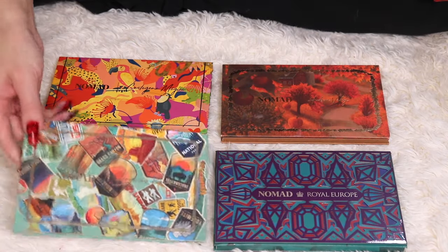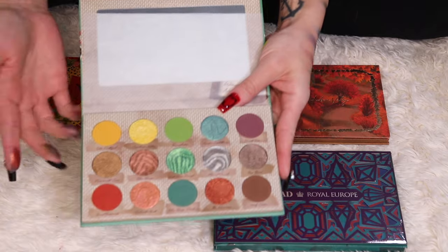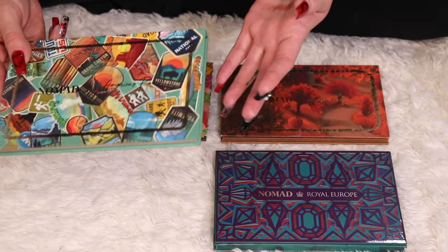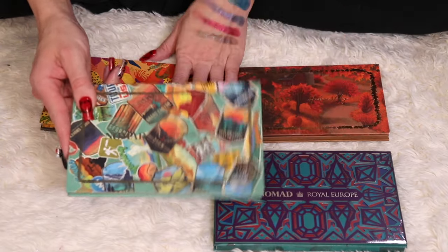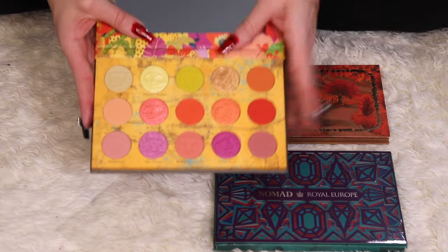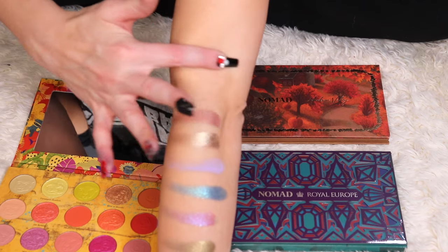Now for Nomad Cosmetics — I have the Nomad Adventure Park palette. I'm not going to be decluttering a single Nomad Cosmetics palette because I love the concept and every single palette I own from them. Every launch gets me excited. I can't pronounce this next one, but it's based off of a location in Colombia — this was actually my first Nomad Cosmetics palette and what made me fall in love with the brand. I love this color story. It's really, really pretty and the quality is really nice.